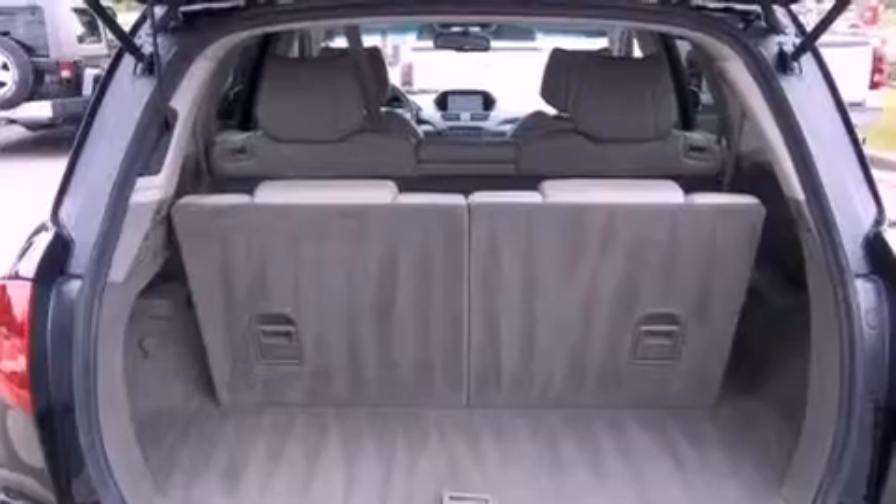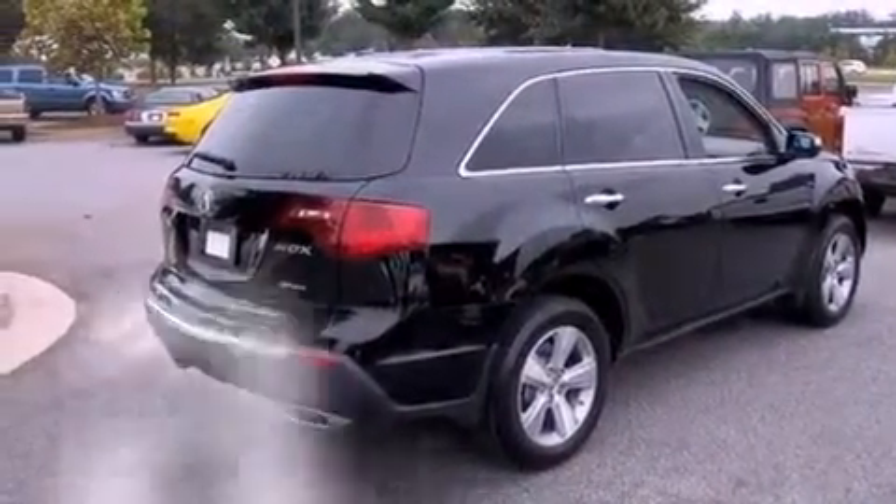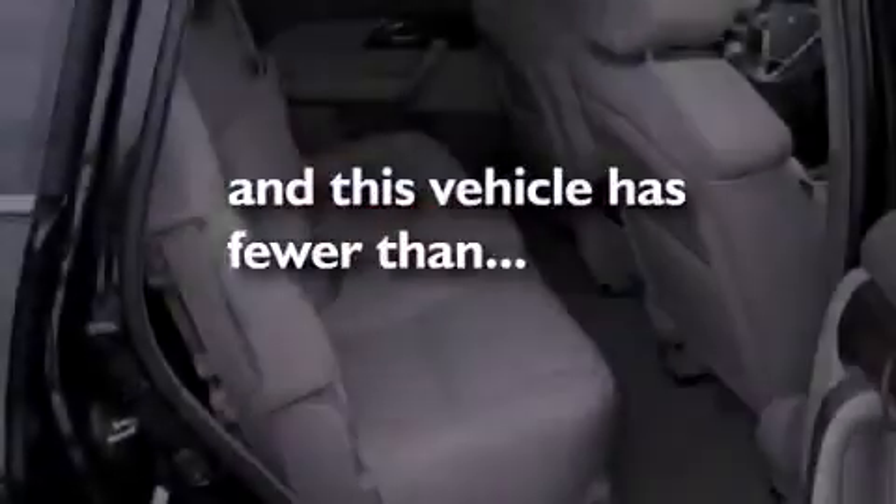Additional features include a low tire pressure indicator, Xenon headlights, dual zone climate control, a rearview camera, and this vehicle has fewer than 31,000 miles on the odometer.